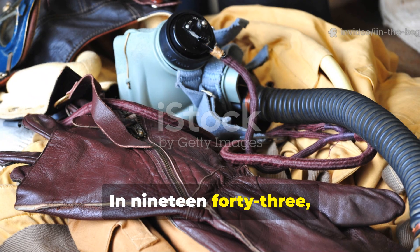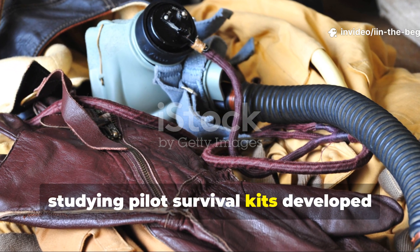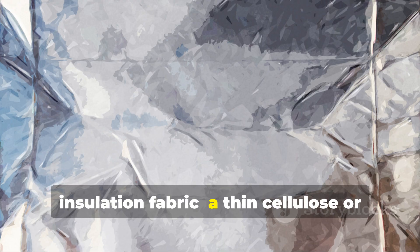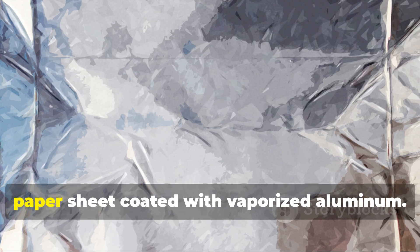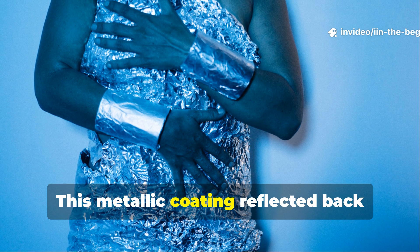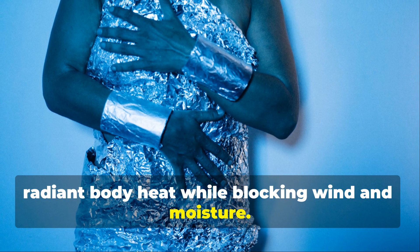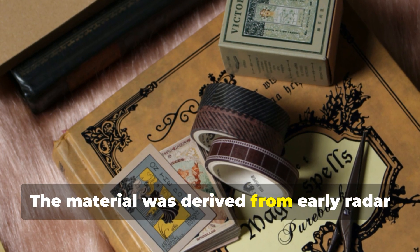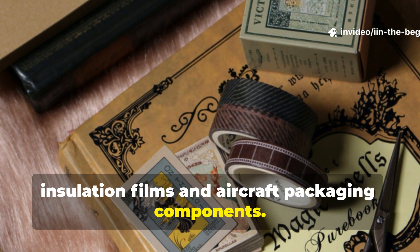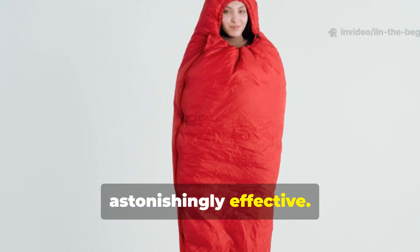In 1943, British and American research teams studying pilot survival kits developed what became the first known reflective insulation fabric — a thin cellulose or paper sheet coated with vaporized aluminum. This metallic coating reflected back radiant body heat while blocking wind and moisture. The material was derived from early radar insulation films and aircraft packaging components. It was cheap, lightweight and astonishingly effective.